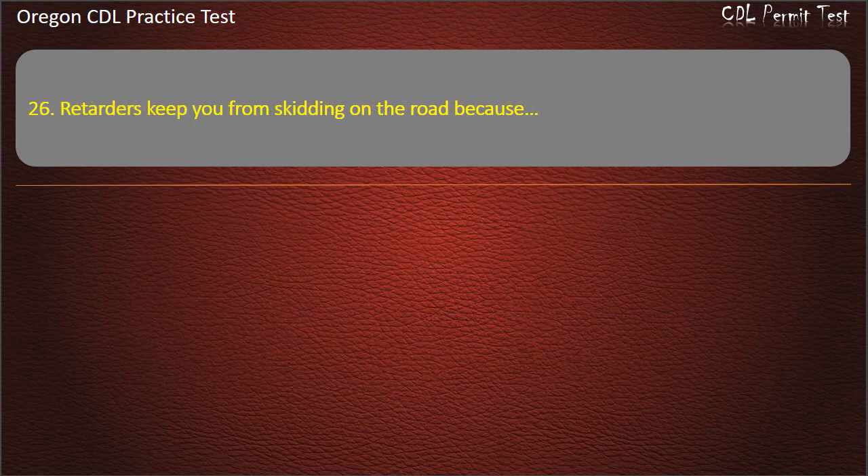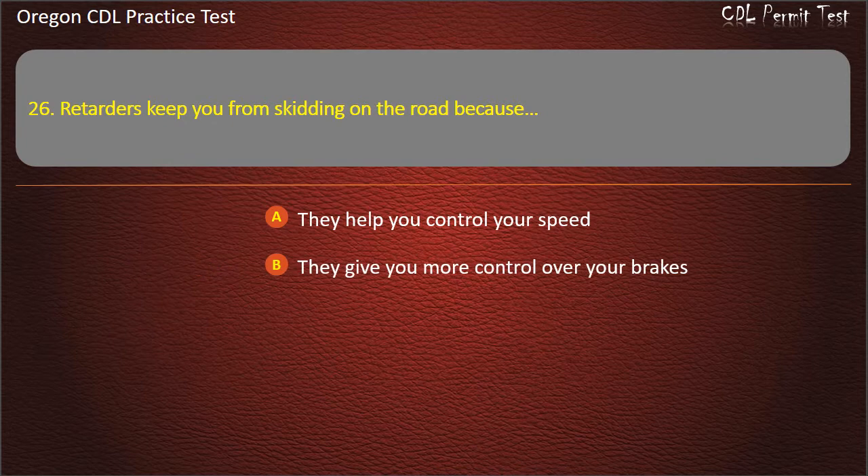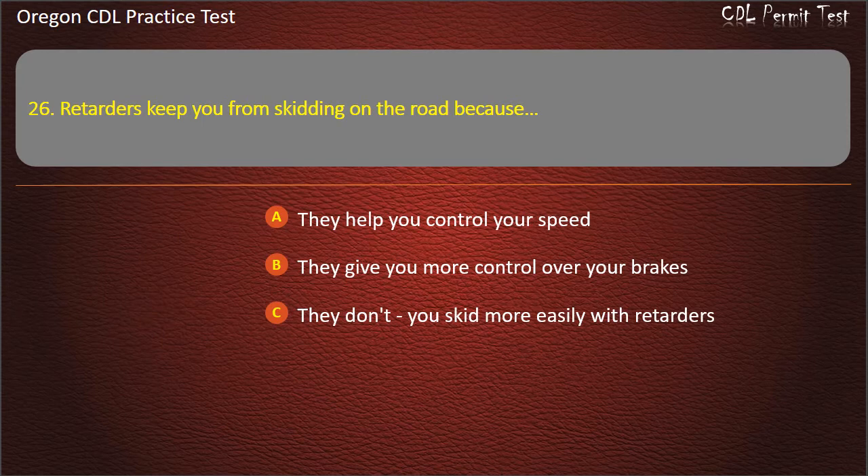Question 26. Retarders keep you from skidding on the road because: they help you control your speed, they give you more control over your brakes, they don't — you skid more easily with retarders, or they help reduce your reaction distance. Answer: They don't — you skid more easily with retarders.